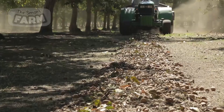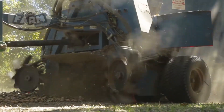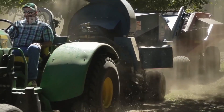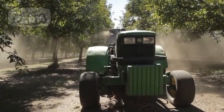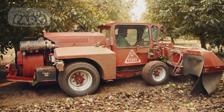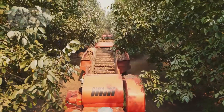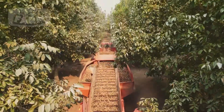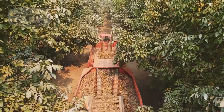Specialized harvesting machines, known as harvesters or pickup machines, are deployed. These machines are equipped with belts or brushes that pick up the walnuts from the ground, along with any leaves or debris. The collected walnuts are transferred into large bins or trailers, loaded onto trucks, and transported to processing facilities where the nuts undergo further cleaning, drying, and sorting.